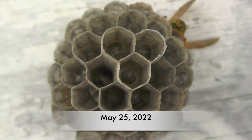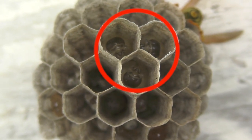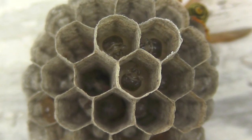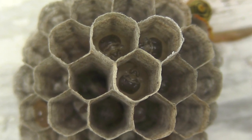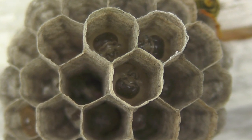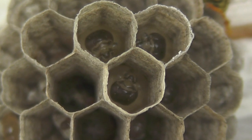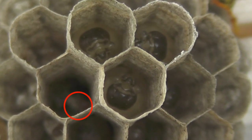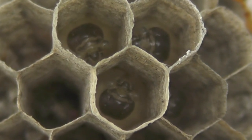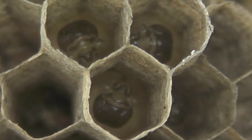Here we are on May 25th of 2022, taking a closer look at some of the more mature larvae. These would be the most mature larvae in the nest — the original three eggs that were hatched into larvae when the nest was just first formed. Now they're the largest and will be the first to weave their silk caps when they're about to pupate. You can also see some of the smaller larvae in other cells, and there are still quite a number of eggs around the newer rings of cells on the outer side of the nest.